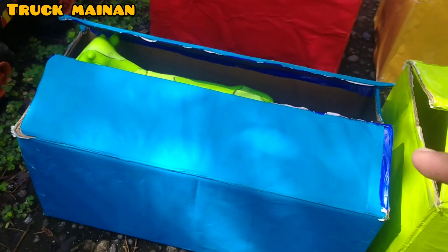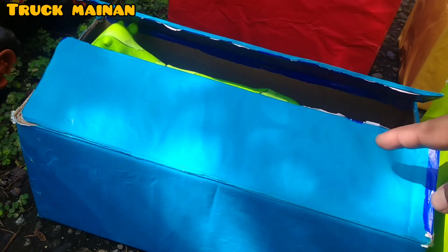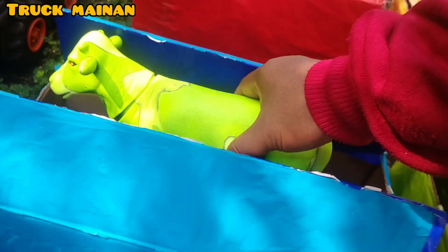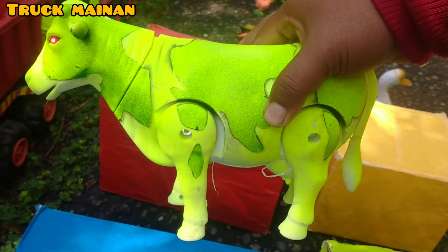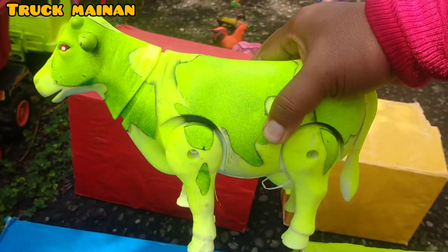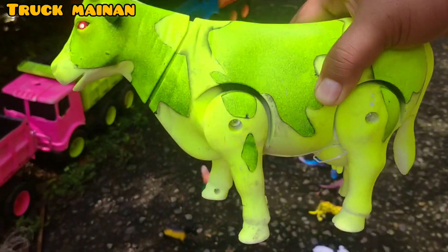Kita bongkar lagi box yang warna biru, teman-teman. Wih, ada yang warna hijau, teman-teman. Ada suara juga. Wow, lihat, teman-teman. Ada sapi belang lagi. Ini sapi belangnya berwarna hijau, teman-teman. Kita naikkan di truk juga, teman-teman. (Let's open the blue box again, friends. There's something green, friends. There's a sound too. Wow, look, friends. Another striped cow. This striped cow is green, friends. Let's put it on the truck too, friends.)